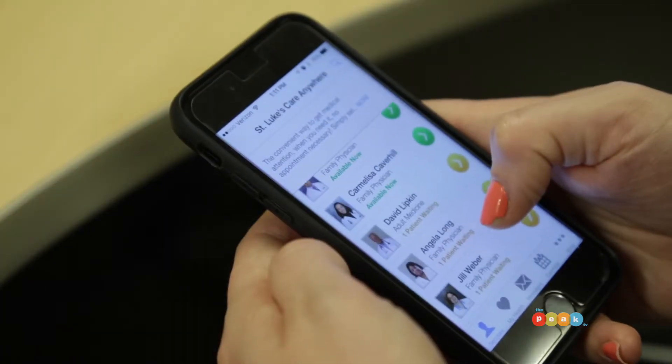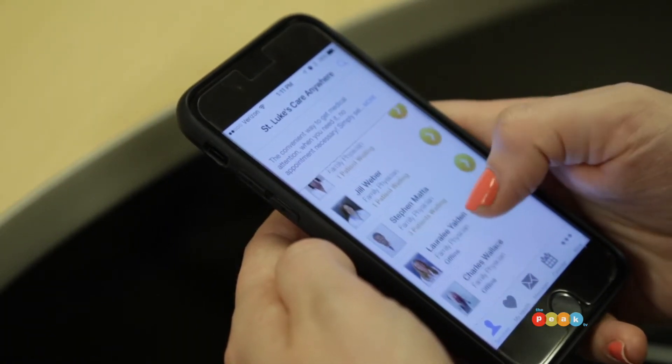I think that this helps St. Luke's stand out because we're putting our own name on it, putting our own St. Luke's quality onto the program. To be a part of a network where we have a service that offers this I think is great for us as well as the patients and the growing community here.